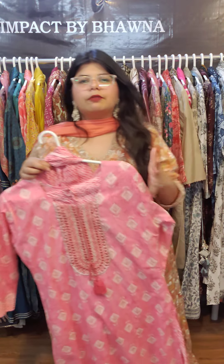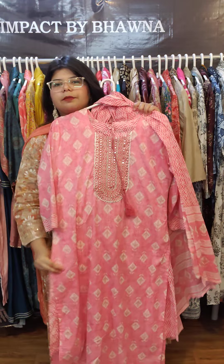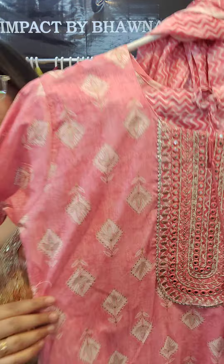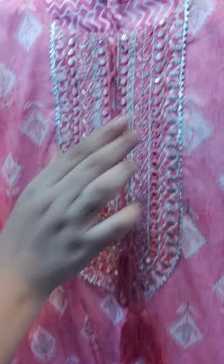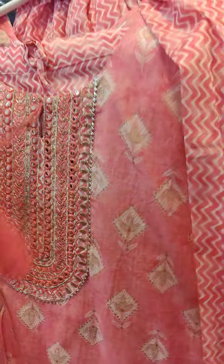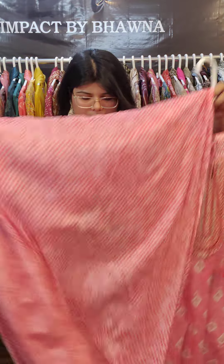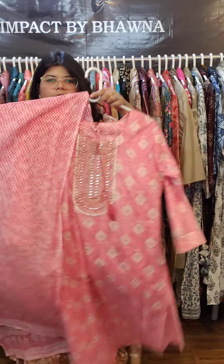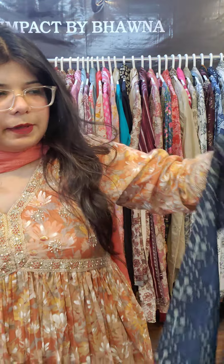Moving on to our three-piece collection for daily wear, office wear, and going out — kurti, pant, and dupatta sets. This first piece is in a very beautiful pink, 100% pure cotton fabric with light pink color, a little bit of golden detailing, embroidery work, and tassels. It comes with a pant with zigzag detailing and a complete 2.5 meter dupatta. Sizes are 40 to 46, priced at 1395 with free shipping across India.